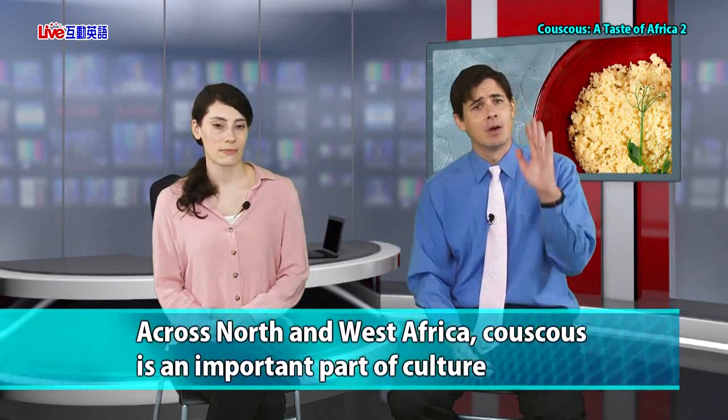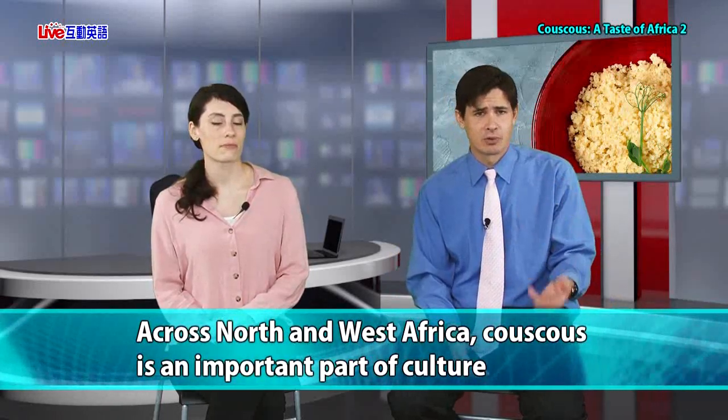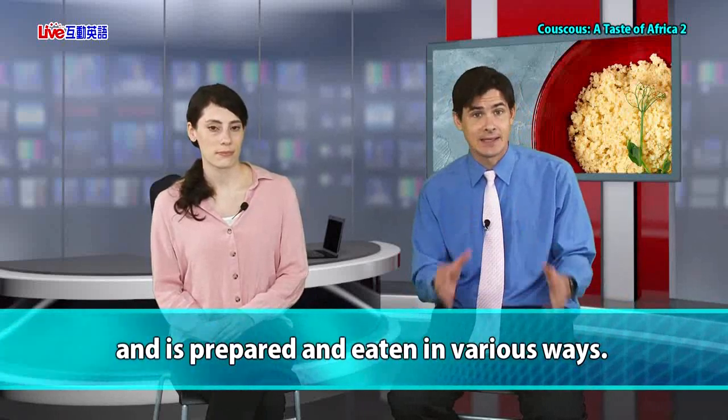Let's start in the part of the world where people think couscous came from originally — Africa. Across North and West Africa, couscous is an important part of culture and is prepared and eaten in various ways. There's not just one way to eat couscous, and it serves many important purposes in culture as well. It's not just food — it's a part of culture in North and West Africa. How cool is that? Very cool.